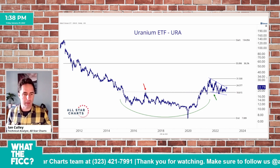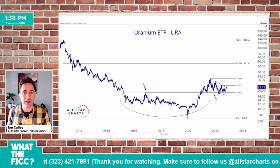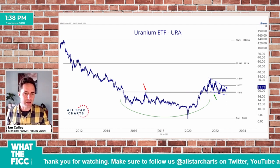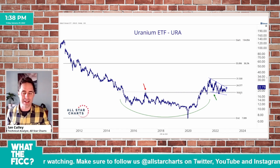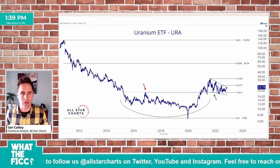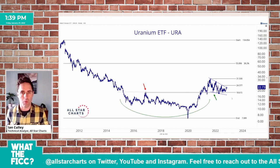So uranium — back to the chart. Nice reversal formation here, which completed in the spring of 2021. And since then, the former 2017 high that acted as resistance, that level around 18 to 18.50, has acted as support. Over the past year, year and change, uranium has been forming a potential falling wedge.